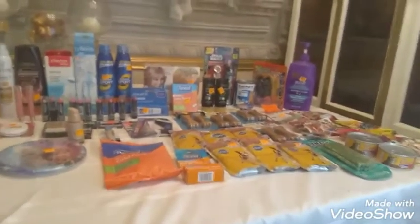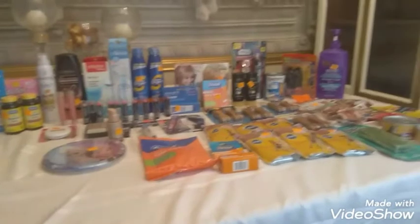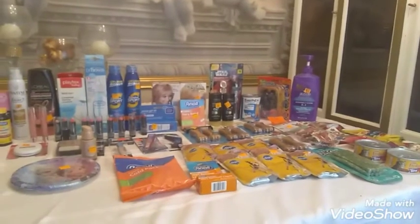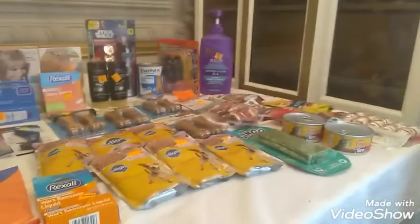Once again I went back and I did the 90% clearance. I found quite a few items once again for the 90% off clearance sale, so I'm not going to go through all of these — just letting you look at some of these items.